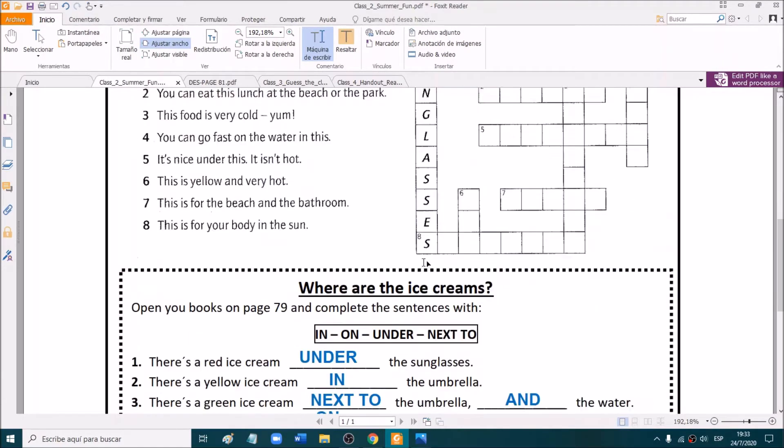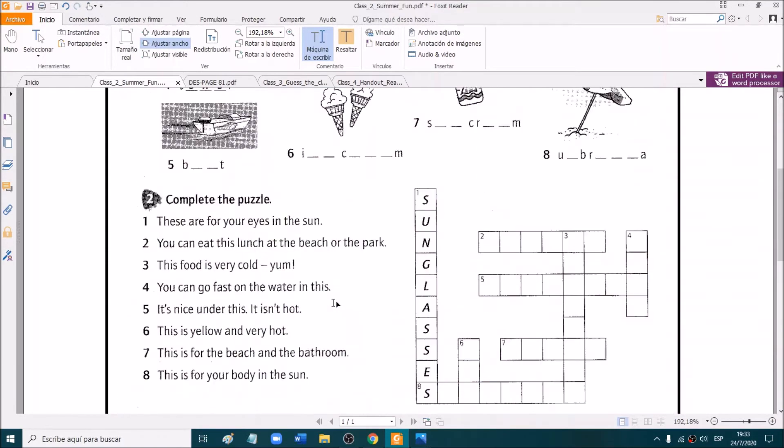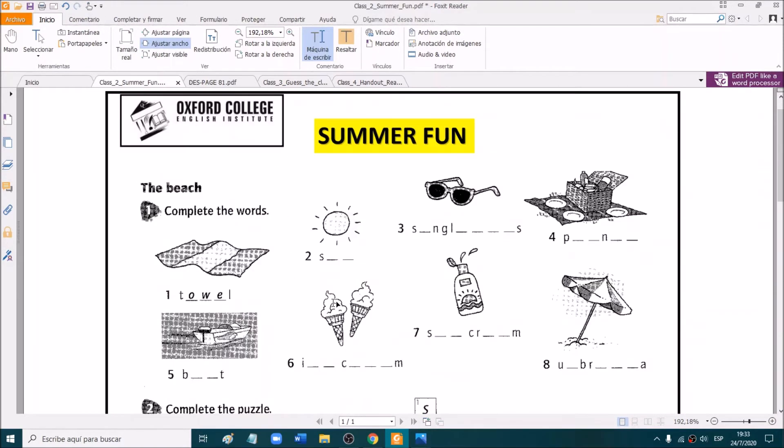Exercise three, we already did it in class. Remember? So let's check. We had to complete the words related to the beach. The first one was towel. Towel.